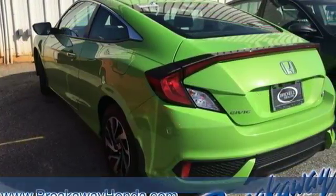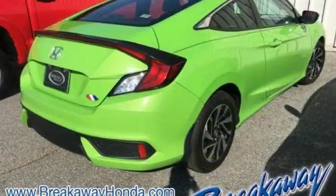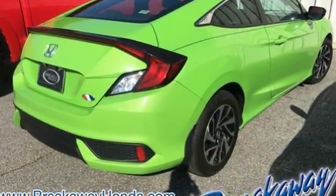The sleek exterior with distinctive cut lines and dynamic LED daytime running lights create a look that keeps getting better.